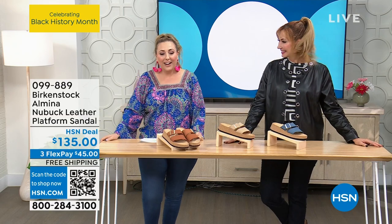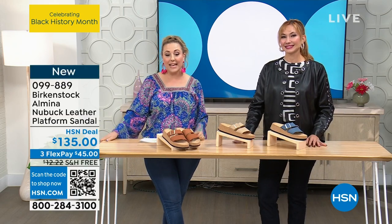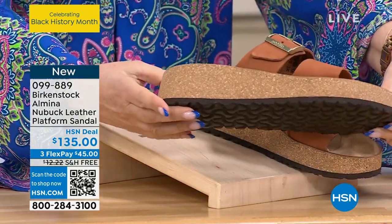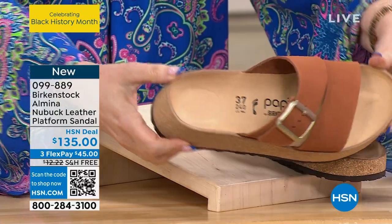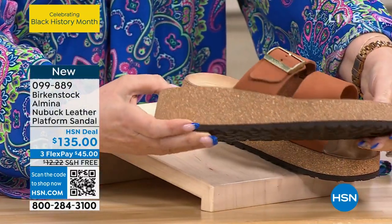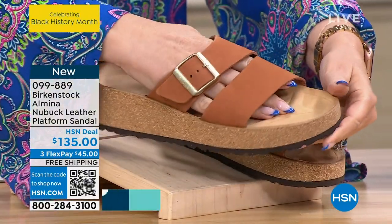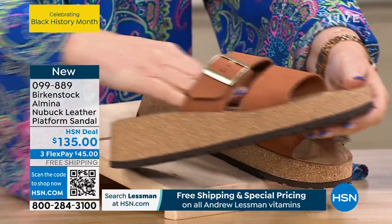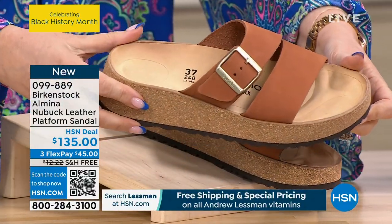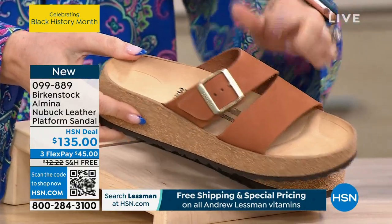Well, the beauty report — we're building up to that. So, Birkenstock hour, the only hour that we've got today. This is the Almina. This is brand new. It is genuine nubuck leather and it's from the Papilio — a little bit more of the fashion forward Papilio by Birkenstock. You're looking at $135, three flex pay of $45, free shipping and handling. This is the pecan — a really beautiful, great neutral.